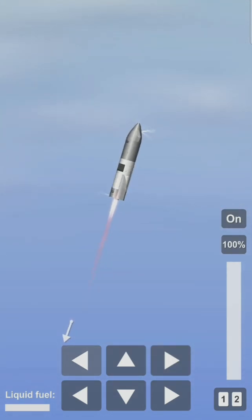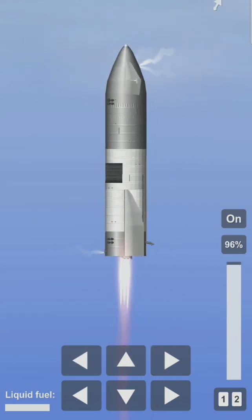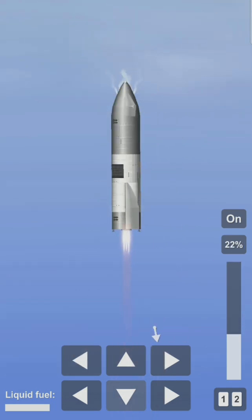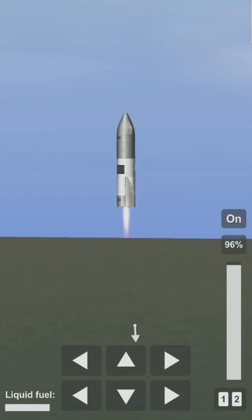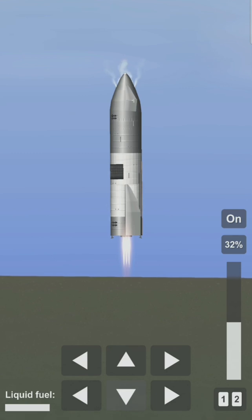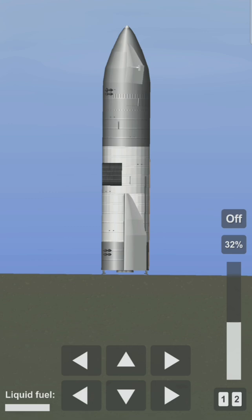We have ignition — Starship heading back to the landing zone, coming up on two kilometers. Starbase flight control has confirmed, as you can see on the live video, we are down — the Starship has landed. We're going through the safing sequence in the flight computer right now. We'll be back in a moment.